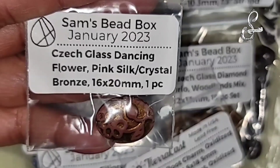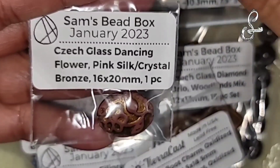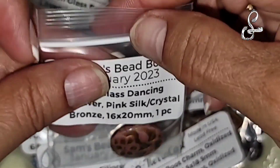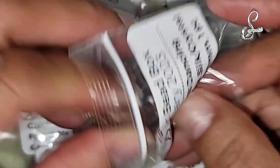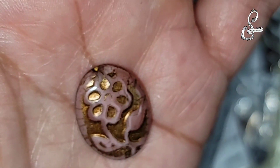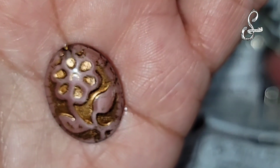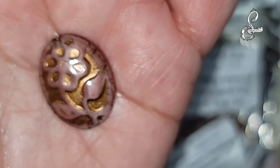We have the Chex glass dancing flower, pink silk crystal and bronze, 16 by 20 millimeter, one piece - so this is a focal. It's a little flower. I'd like to have another couple of those, but I'm sure I missed the sale to get any, so it is what it is.